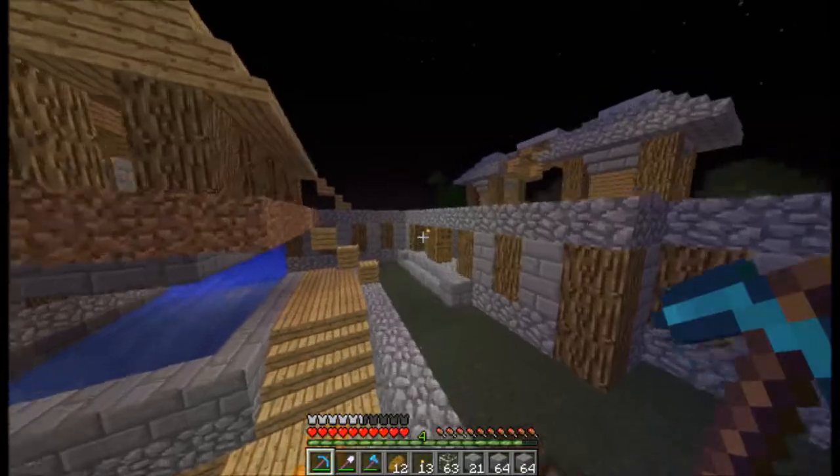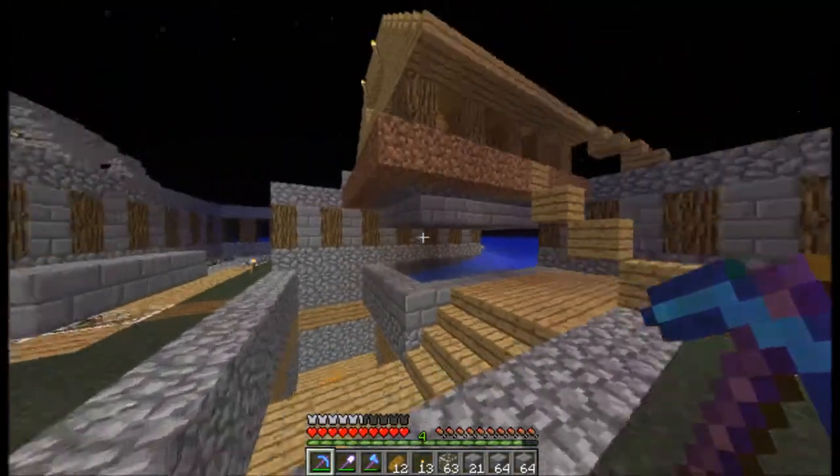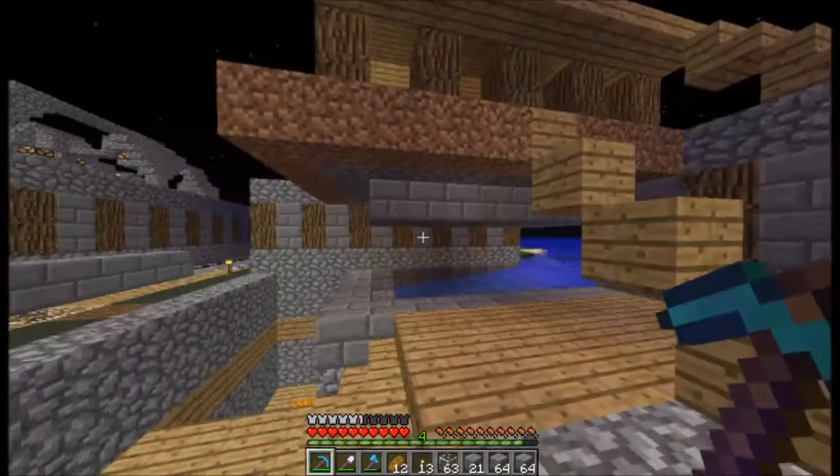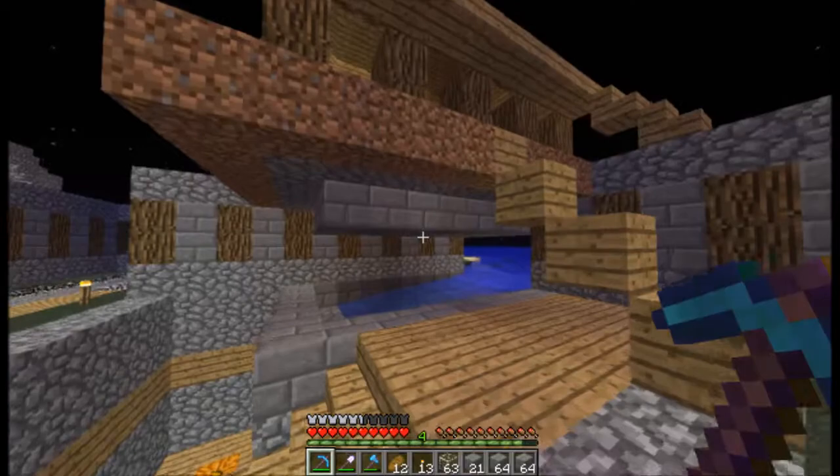Still working on this building — I did put in some stairs, finished the walls, and I still have to do it up there and figure out how to get us up here.